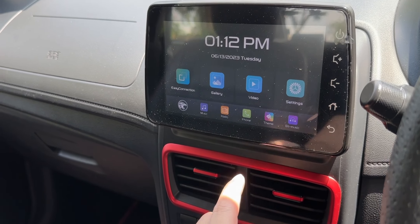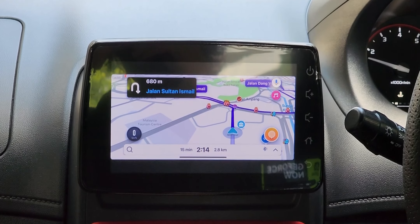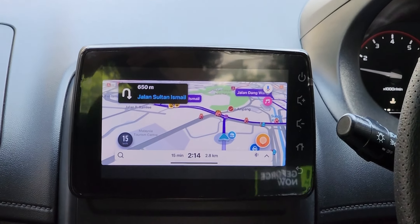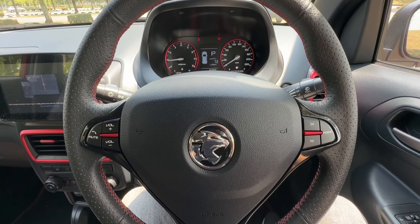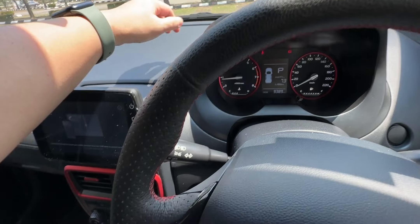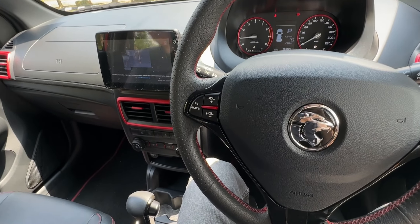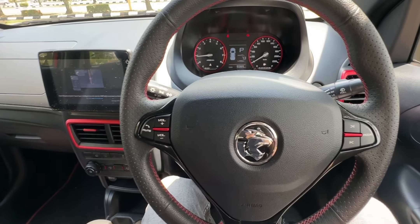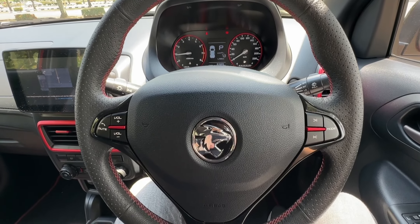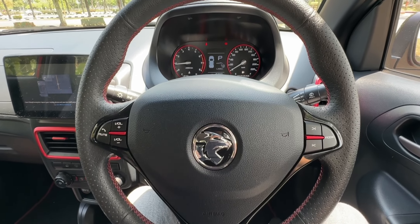The display does have Android and Apple connectivity, but not via Android Auto or Apple CarPlay. Instead, it uses a mirroring app called Easy Connection — it does work, but controls are still from your phone as it's just mirroring the display. In terms of build quality, the Saga uses a lot of hard plastic throughout, which isn't a surprise for an A-segment sedan, but it doesn't feel cheap — it feels adequate.